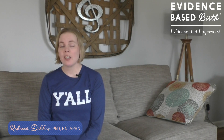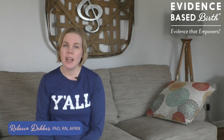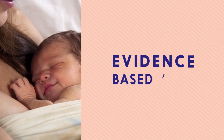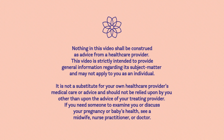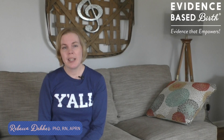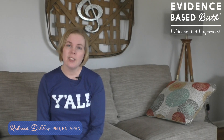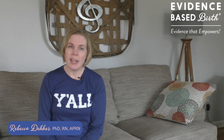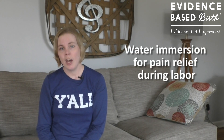Hi everyone, in today's video we're going to talk about water immersion for pain relief during labor and birth. My name is Rebecca Decker and I'm a nurse with my PhD and the founder of Evidence Based Birth. In today's video we're going to continue our pain management series by talking about the effects of water immersion on pain during labor and childbirth.